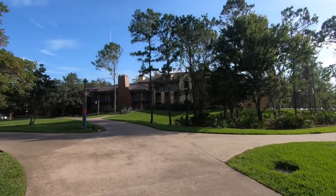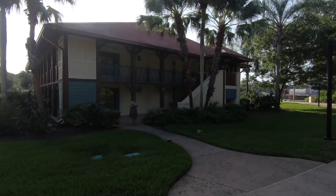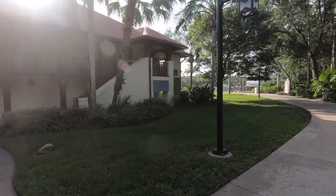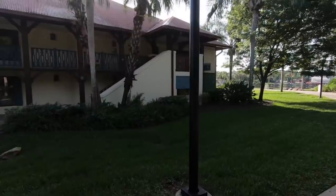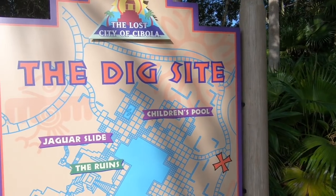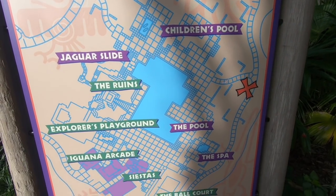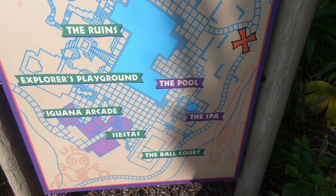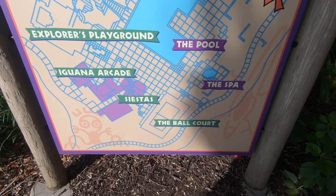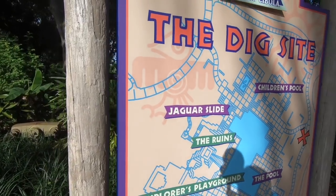We're at the intersection of Ranchos — those buildings we just showed you — and Cabanas, which is the style of rooms in this building. We're headed out to the main drag to show you the dig site. Here's a big map of all the things at the dig site: a children's pool, Jaguar slide, the ruins, a playground, the main pool, the arcade, Siestas which is the bar, the spa, and the ball court — which is a big full-size sand volleyball court.